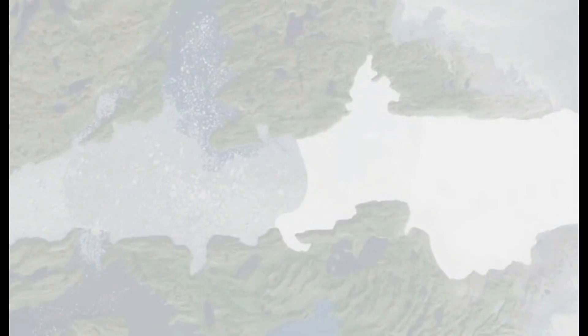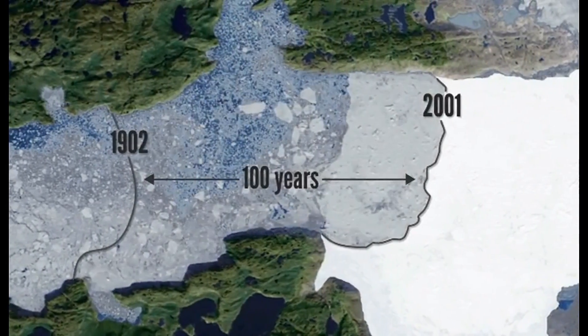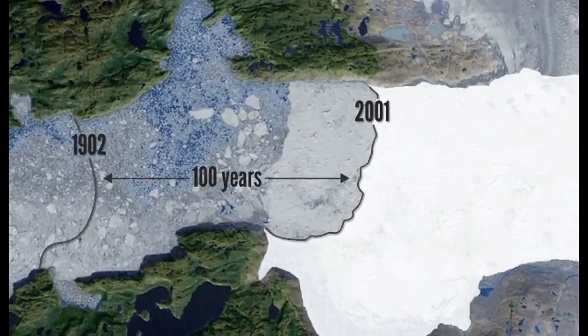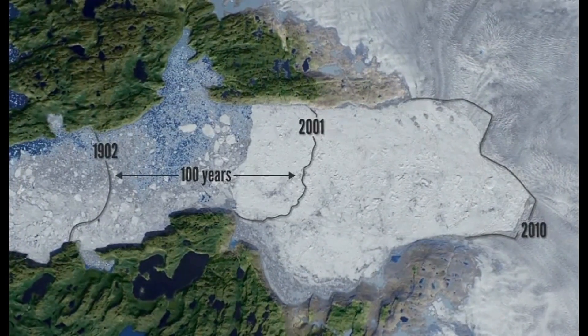It took a hundred years for it to retreat eight miles, from 1900 to 2000. From 2000 to 2010, it retreated nine miles. So in 10 years, it retreated more than it had in the previous 100.